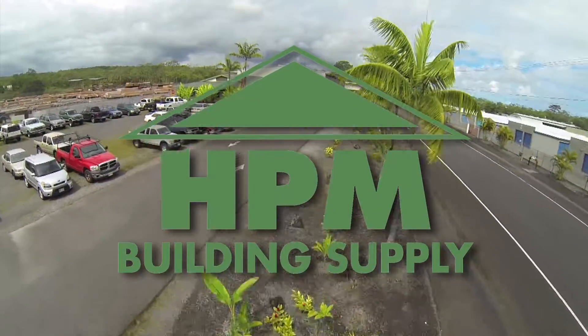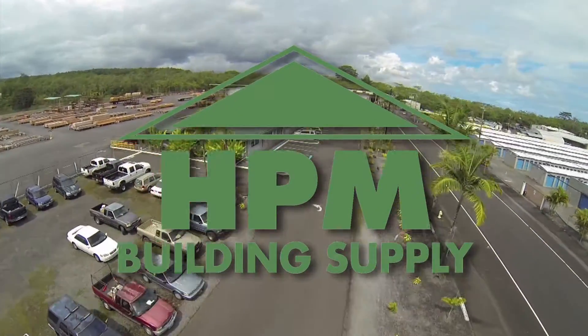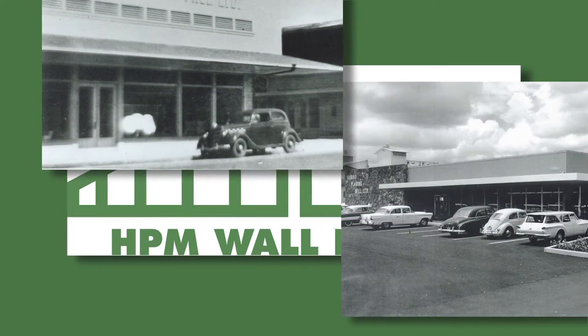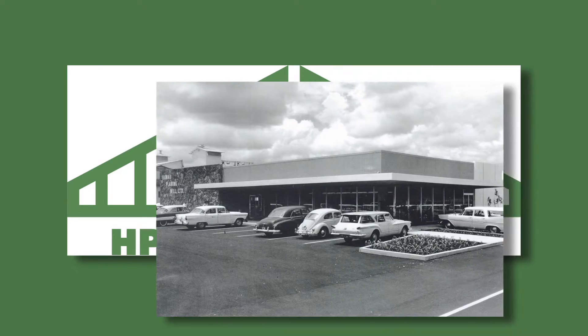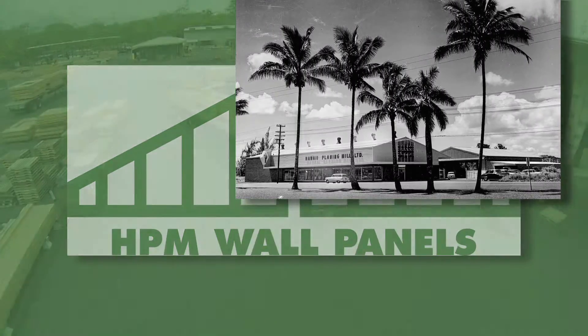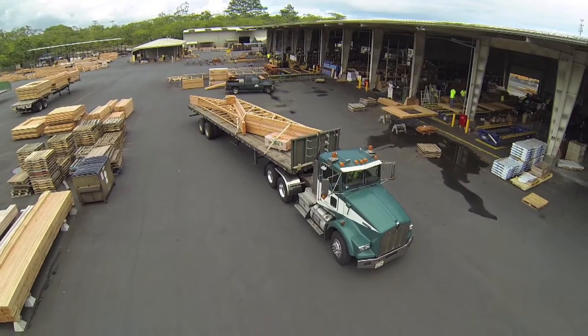At HPM Building Supply, we've been providing lumber and building materials to Hawaii job sites since 1921. We were the first ongoing manufacturer of factory-built wood wall panels in Hawaii, and we began designing and manufacturing wall panels in 2008.